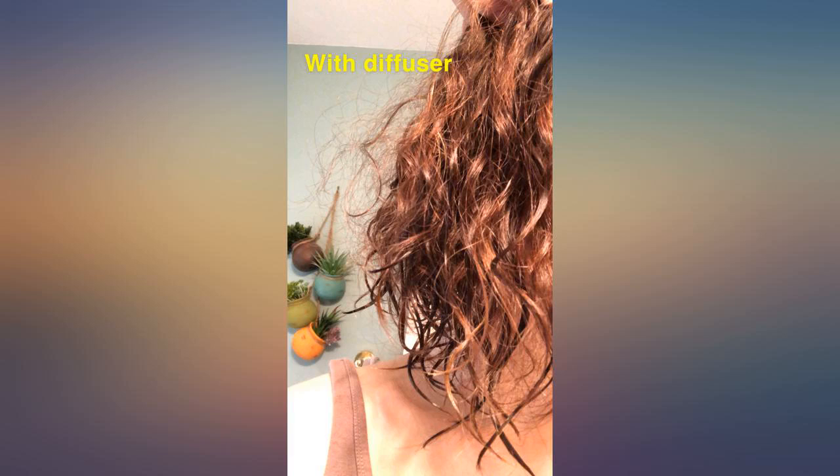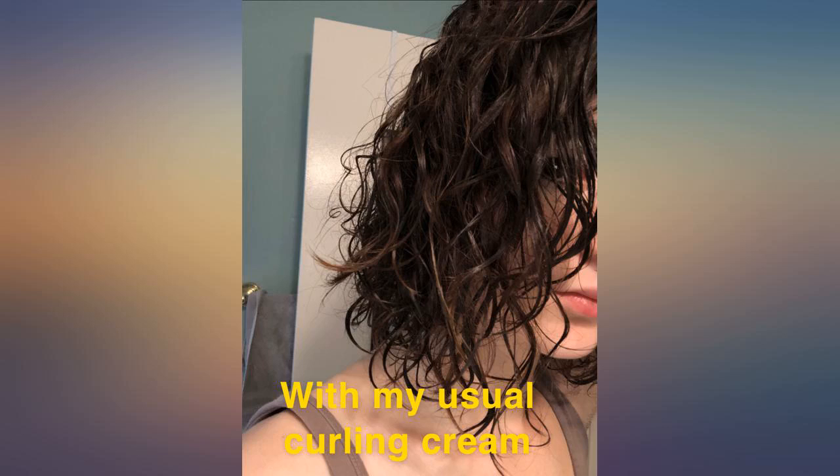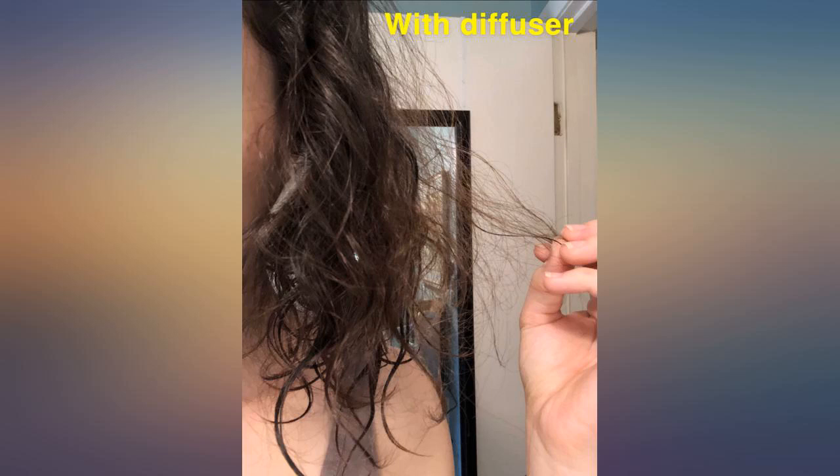I wasn't one to spend anything over $15 for a hair dryer. My mother-in-law told me to try hers and I am amazed — it made my hair so incredibly soft and smooth, and it was dry in only a few minutes. I have quite a bit of hair so I would definitely recommend.